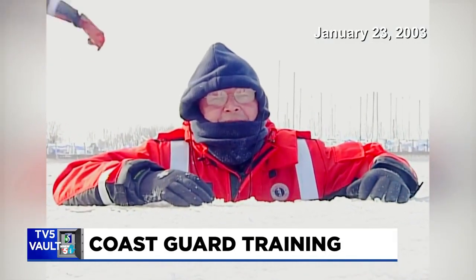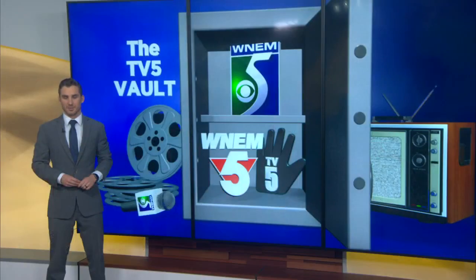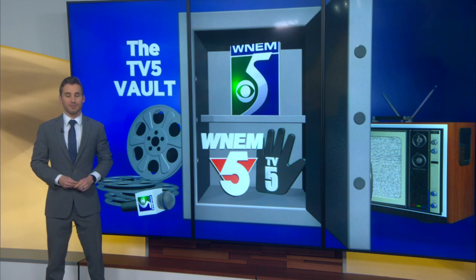In Essexville, Doug Moyles, TV5. That's some amazing work by the Coast Guard on the Saginaw Bay, and Doug Moyles was a valuable member of the TV5 team for many years. He passed away last year, and we miss him greatly. Thanks for joining us for this edition of the TV5 Vault. I'm Chris Eastlake.